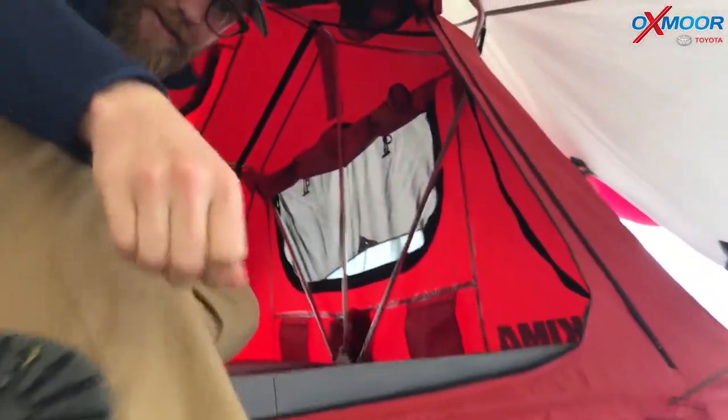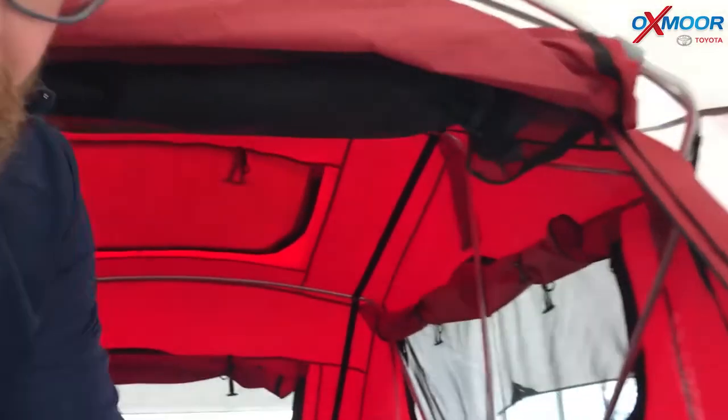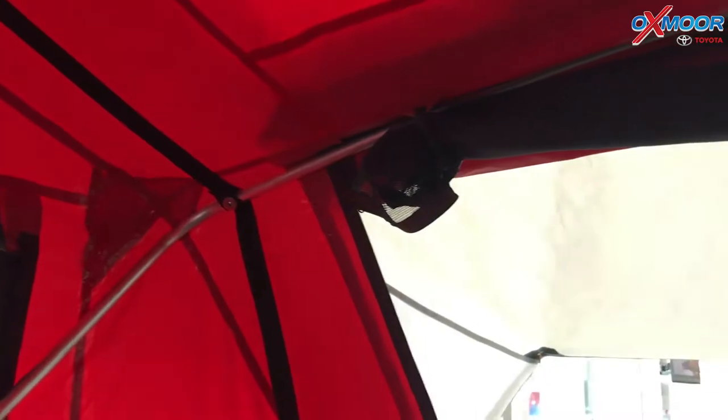Let me show you — come on up. So a ton of space in here. With these flaps that come down, it's got a super soft mattress. Just plenty of room, plenty of space, places to store gear, put fans up, and all of this zips up as well. It keeps you out of the elements, up off the ground. This thing is awesome.